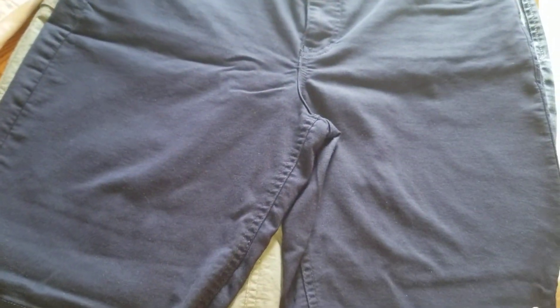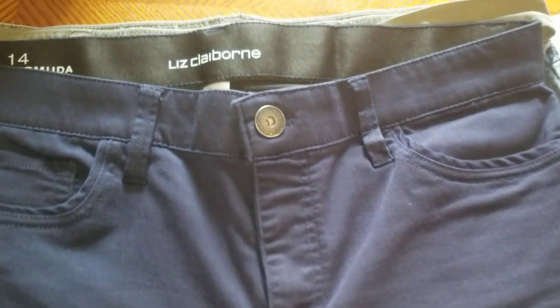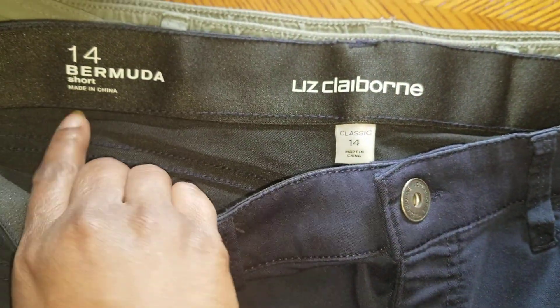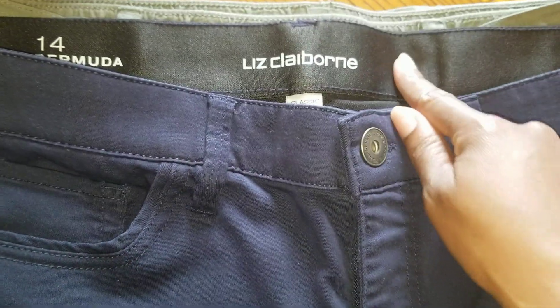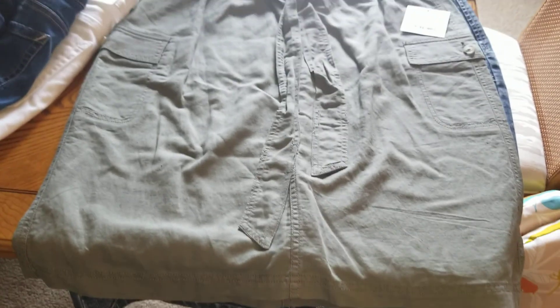Then I have this blue pair here by Liz Claiborne, size 14 Bermuda shorts. They come all the way down and have a little split on the side. I love how the waistband is made — it's very soft. These are so comfortable.